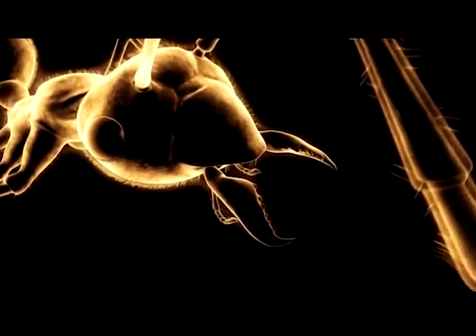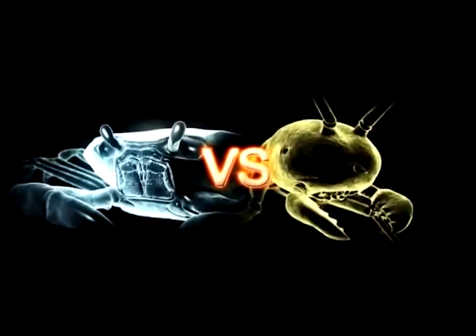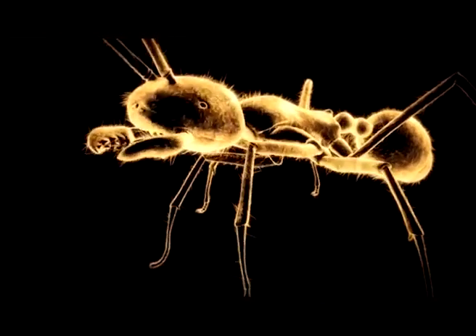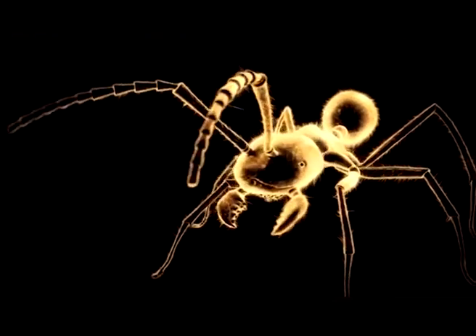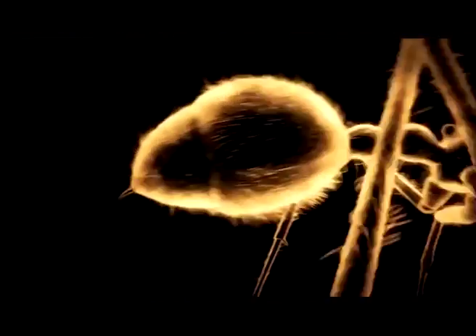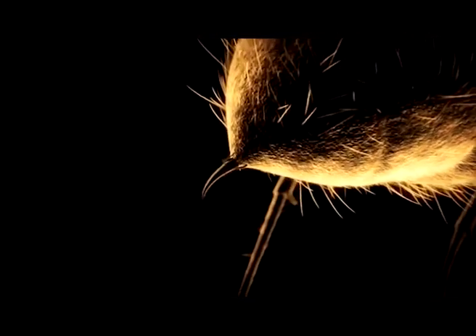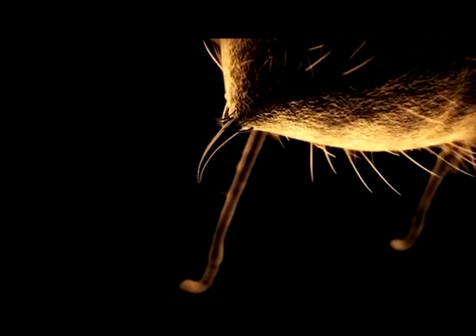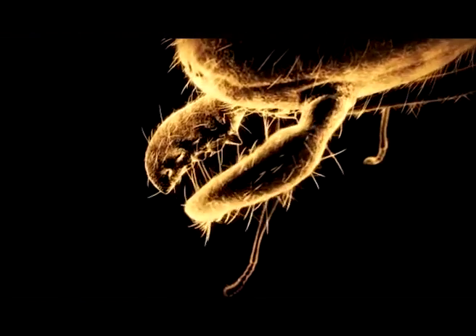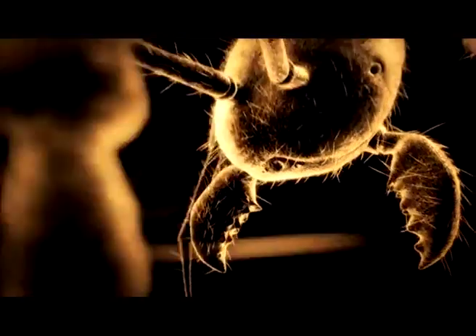When a colony of army ants goes to war against a rainforest crab, it's massed might. Every army ant is equipped for war with weapons front and rear. A needle-sharp sting stabs repeatedly, injecting paralyzing toxins. Sharp serrated mandibles cut and crush. Individually, they are formidable fighters.